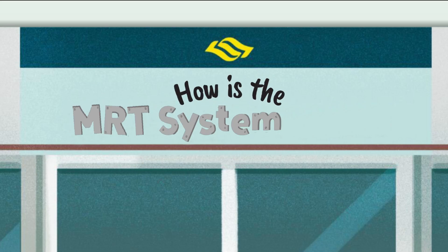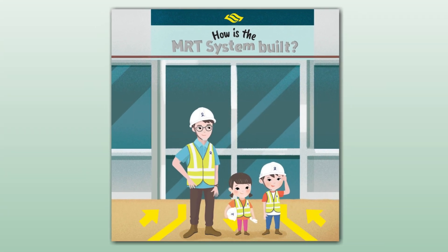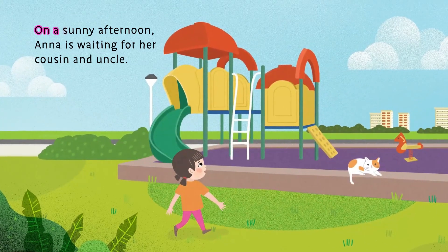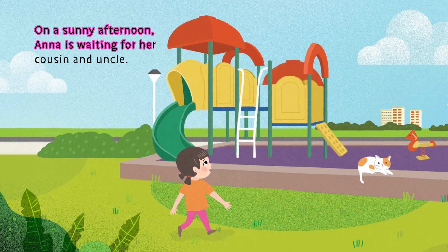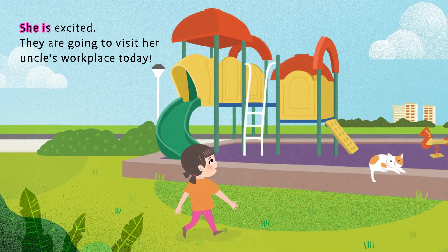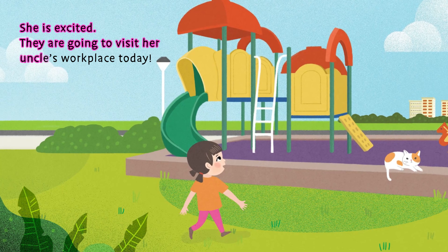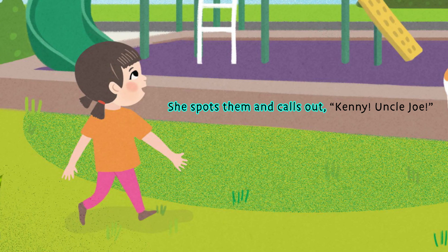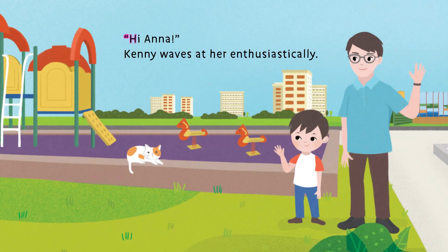How is the MRT system built? Come explore with us. On a sunny afternoon, Anna is waiting for her cousin and uncle. She is excited. They are going to visit her uncle's workplace today. She spots them and calls out, "Kenny! Uncle Joe!" "Hi Anna!"